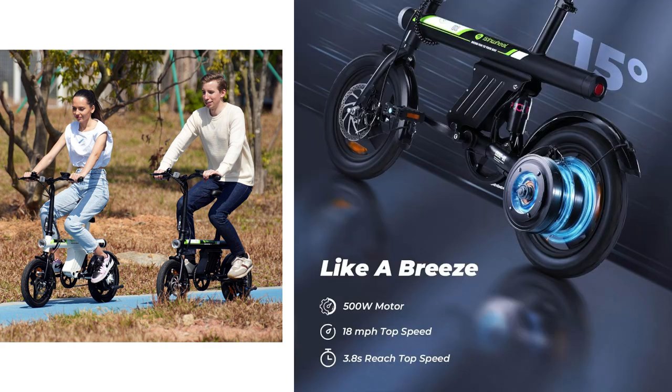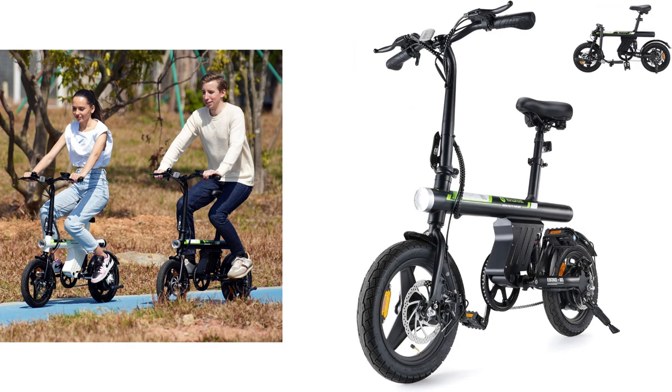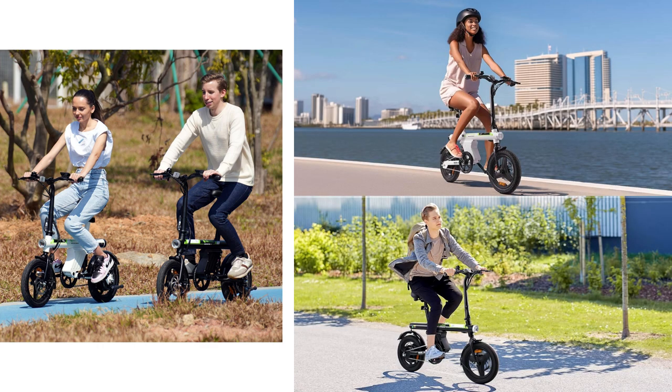Trust me, once you try it, you'll wonder how you ever lived without it. Guys, don't sleep on this one. Grab yours now before they sell out — tap the link below.